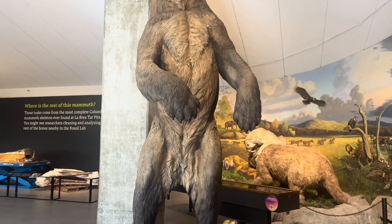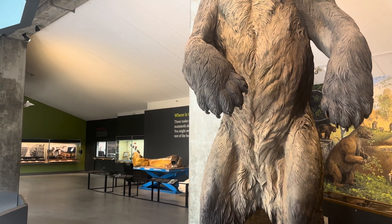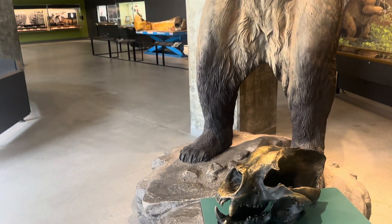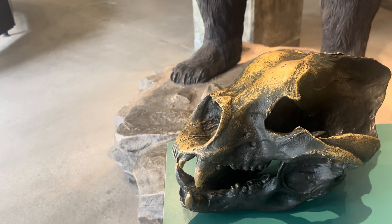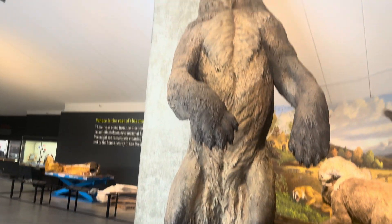Here we have a giant ice bear. It was believed that these bears stood up to 12 feet, and this skeleton here is actually a cast of the actual skull of the bear. That is a very, very large bear.